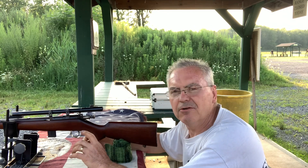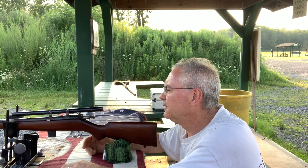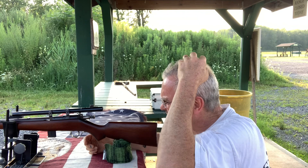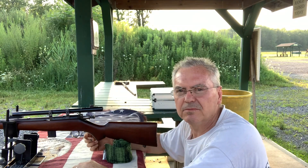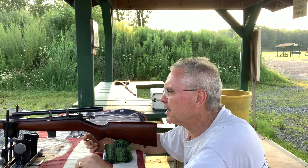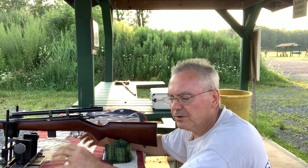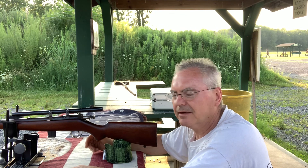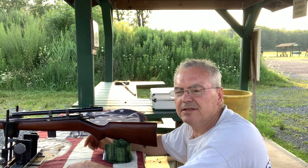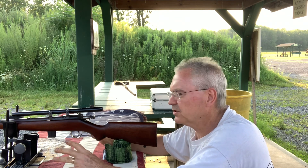I really like to get this gun going with peep sights. For target shooting, I mean I like shooting with the old scopes too, but I've got plenty of guns with little scopes on them. I like to have some of these old ones the way they were intended to be used back when they were made.